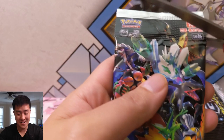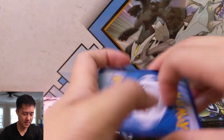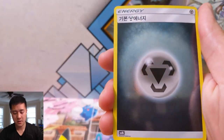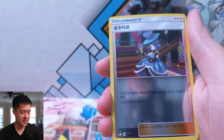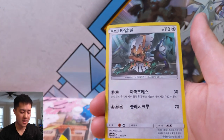Speaking of Dedenne, check out our video from earlier today — absolutely amazing, insane pulls. Okay, next pack: Slugma, Wooper, Riolu, a Metal Energy, Poiple, Evelyn, Rotom, Viper, Manaphy, and then a Type Null.